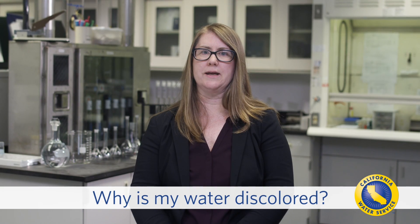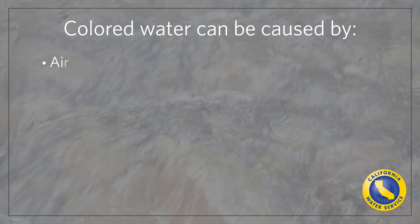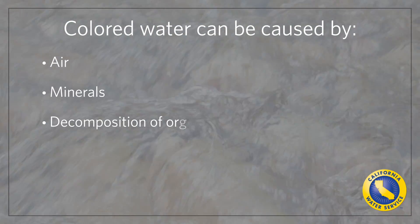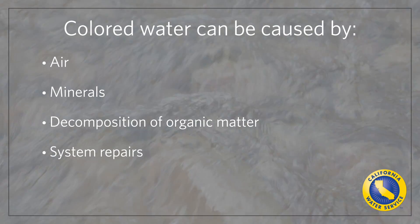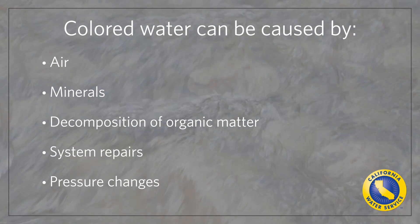Even high-quality water can have color. Why is that? Colored water can be caused by air, minerals, natural organic matter, or sediment, which can be stirred up by water system repairs or changes in water pressure. Color is an aesthetic issue, which means that in most cases it does not pose any health risk.